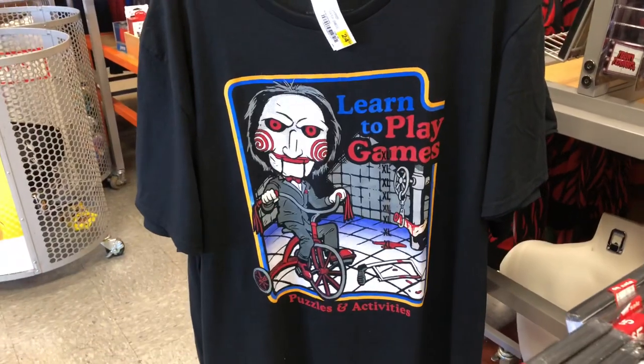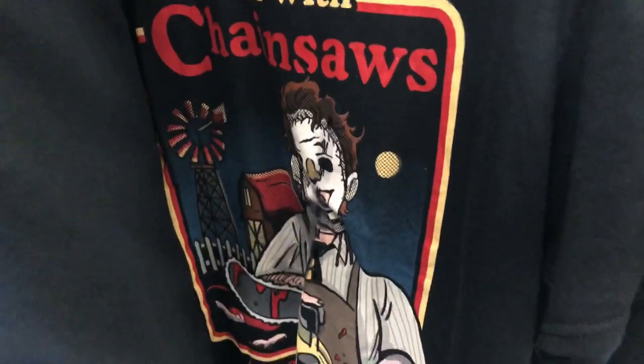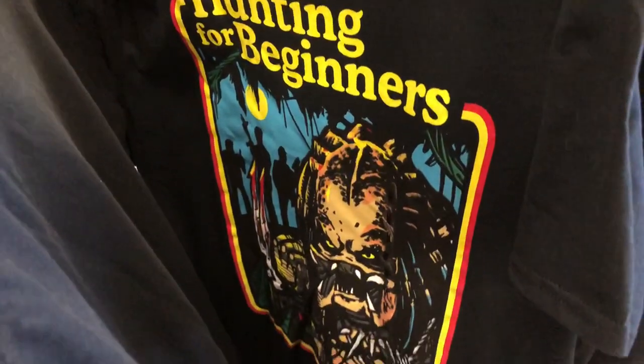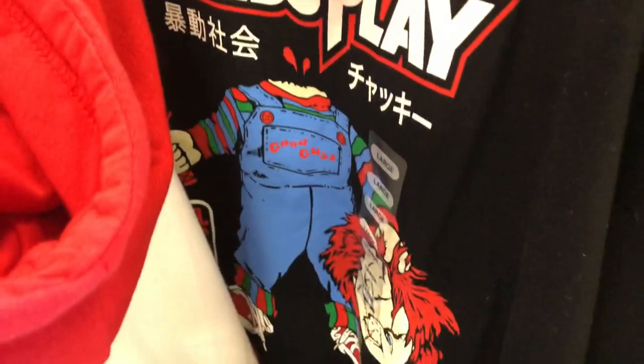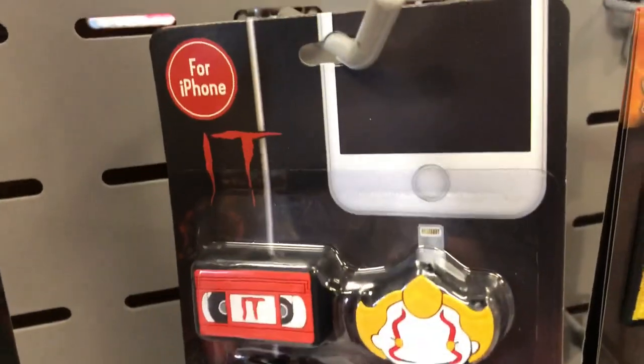Of course there were some movies — Krampus, Geeky Tiki was pretty cool. Some other characters and some t-shirts that were pretty cool: a Texas Chainsaw Massacre one that's awesome, an Alien — Predator, I should say — and a Child's Play one I think I've seen there for a while. I also saw a really cool accessory set for iPhones — Pennywise little stuff you can hang on your cords.